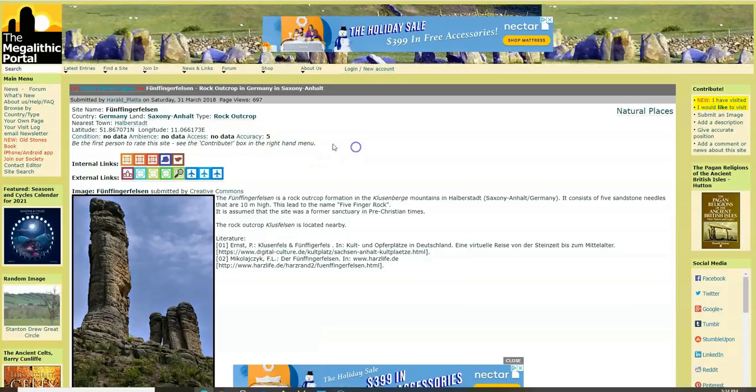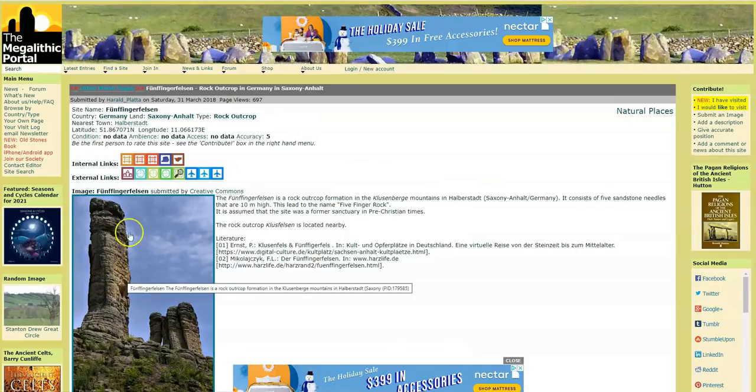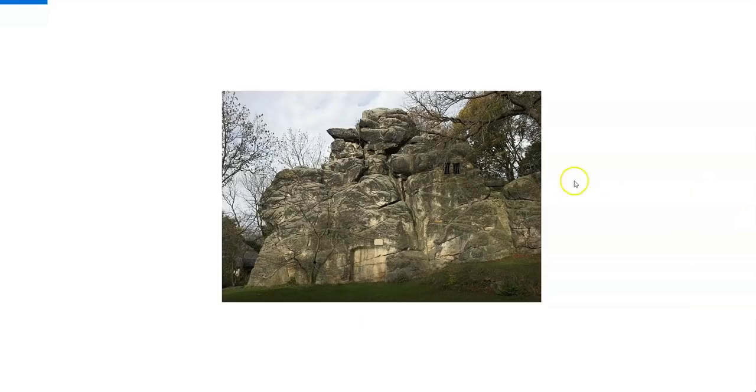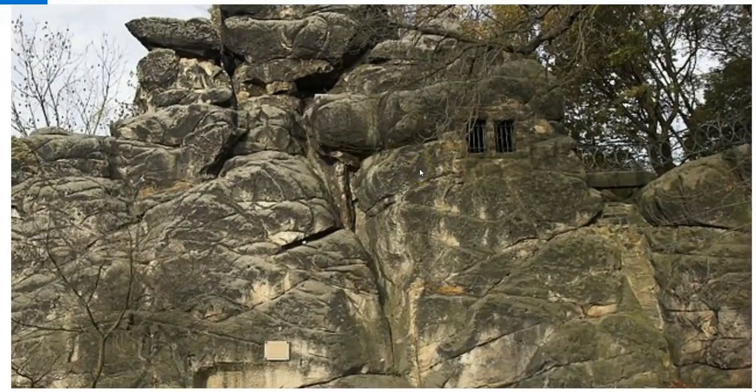The place I'm looking at is in Germany called Funfingerfelsen — I'm sure that's not how you say it. There's not a lot on this, just a page, and as you can see there's really nothing on it — these are called caves or rock outcrops. Now in this picture, one thing I find interesting is this carved bit here. It kind of reminds me of doorways like Amaru Muru in South America, where they're carved into rock — doorways that go nowhere.